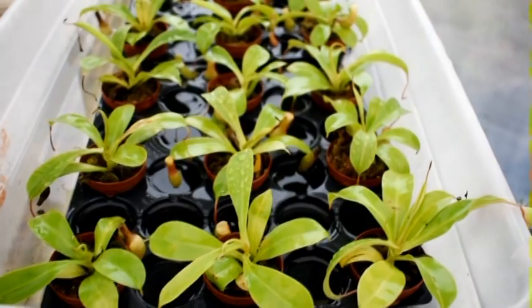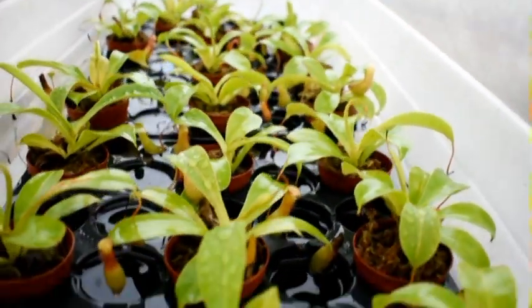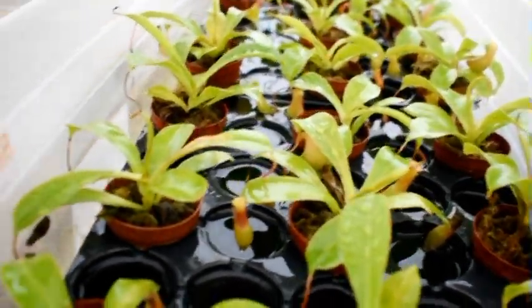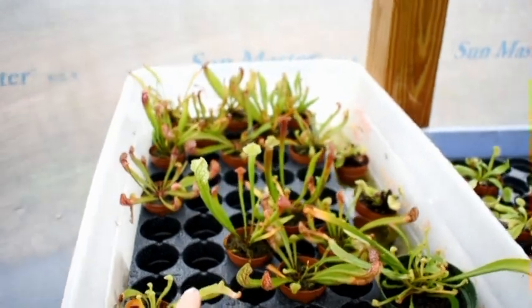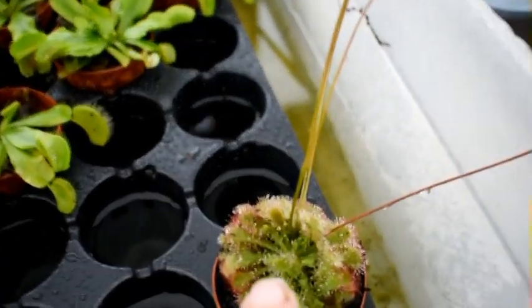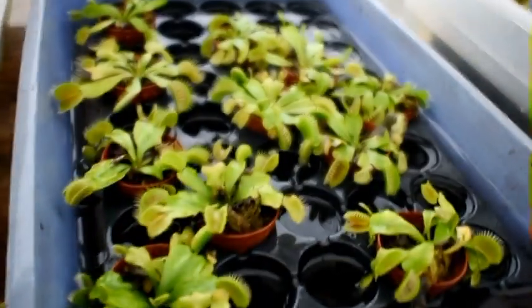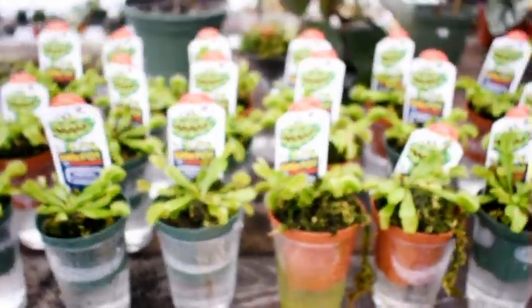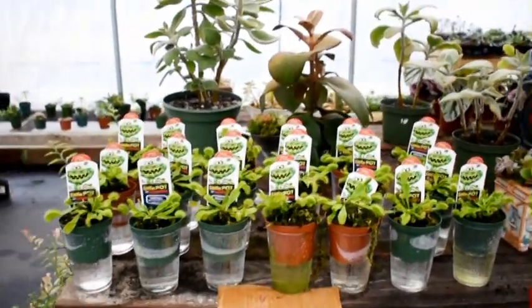We have carnivorous plants — these little ground pitchers, small pitcher plants, medium pitcher plants, one sundew, and a bunch of small fly traps. We have $7 fly traps too, so if you're wanting a little more mature specimen to work with, we have those.